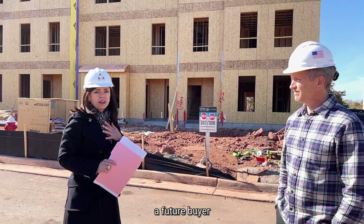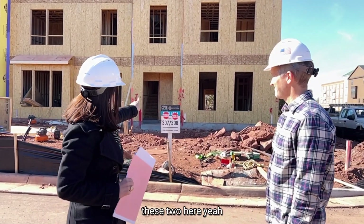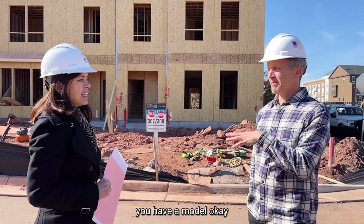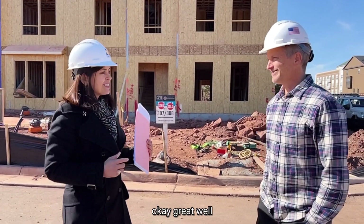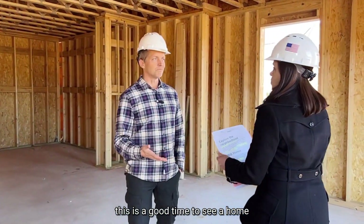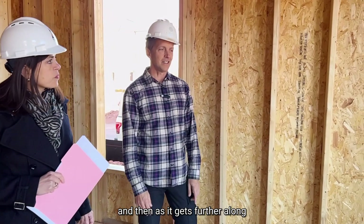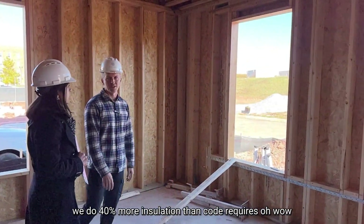Sometimes you get what you pay for, and with labor that's definitely the case here. If I was a future buyer, I would want to make sure that the framing was done well. These units — 307 and 308 — have already sold, and we have some offers out for signature down here. Normally you don't get any sales until you have a model, but this neighborhood is such a desirable location that we're getting sales anyway. Let's go ahead and go in — we'll start downstairs.